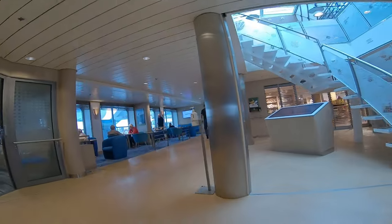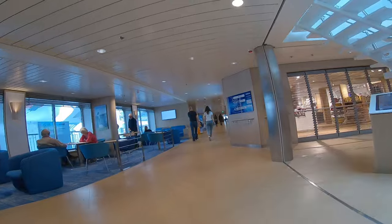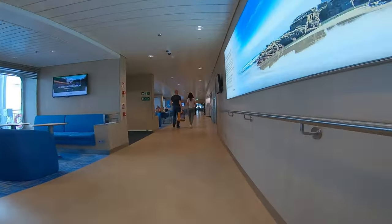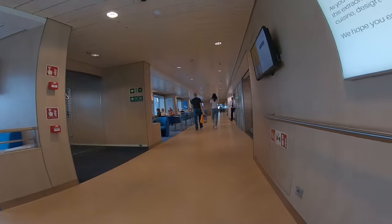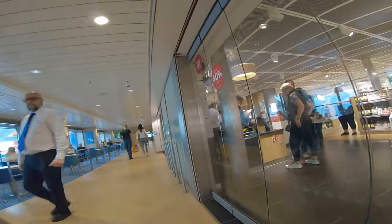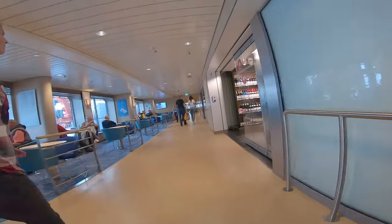Downstairs comprises customer services, duty free, two of the restaurants, and once again more and more seating. We won't give you a tour around the duty free — anyone that's been on holiday before knows it's full of fags and booze. What more could you need?